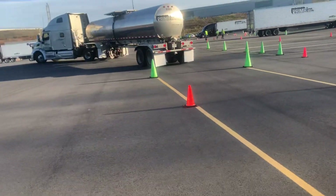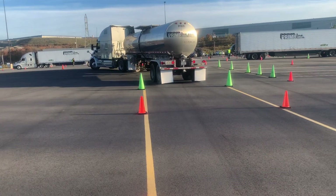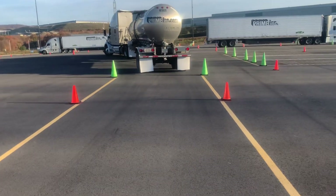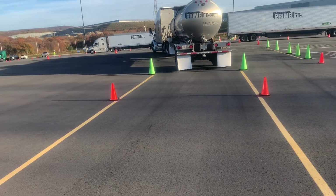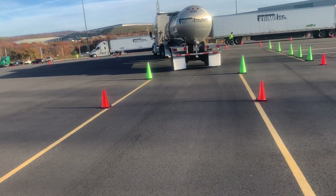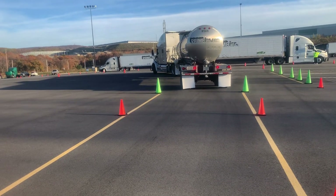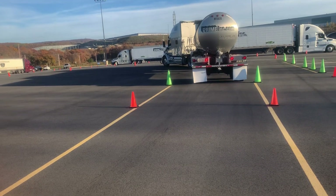He's doing pretty damn good - I'm actually quite surprised. It's almost in. He's going to have to do a pull-up, you know - it's kind of mandatory for the alley dock to do a pull-up. He might have to do two on this one, but you know what, he's going to get in there here in a moment. There he is - slick, slick, slick!